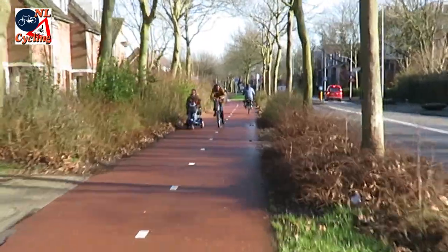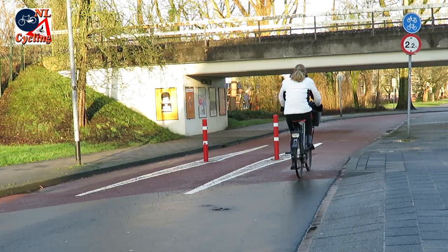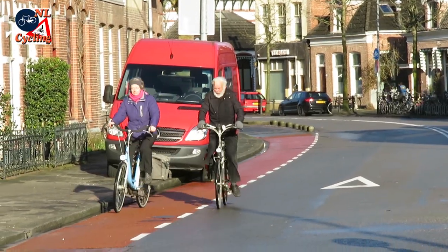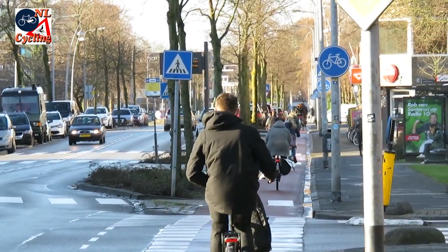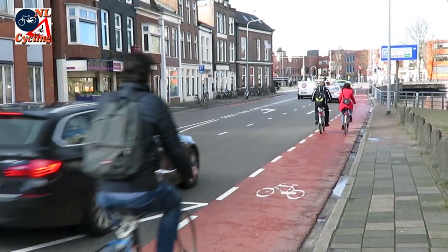Groningen has a lot of cycling and it was ahead of its time years ago, but you need to keep investing in cycling. Although Groningen does that at points, it also seems to have missed a number of new developments. That is why I can only conclude that Groningen should not become Cycling City of the Netherlands in 2016.